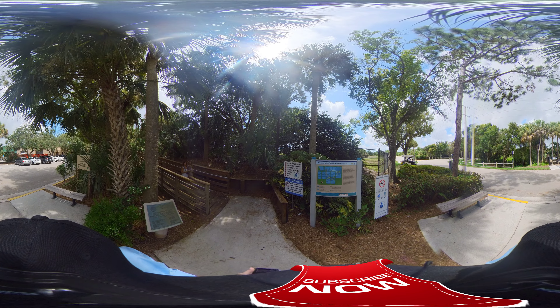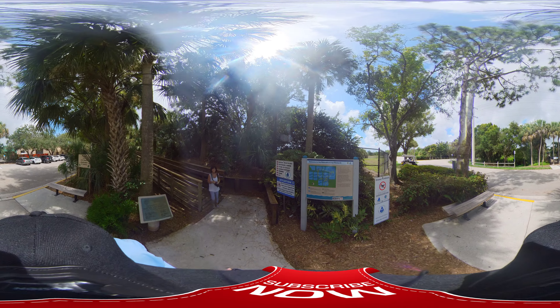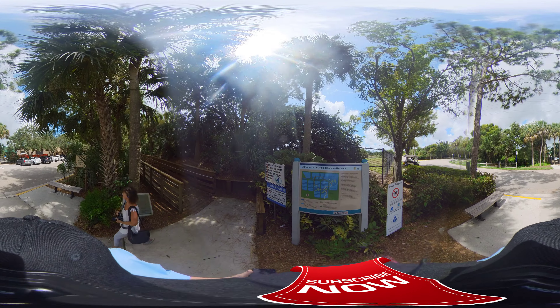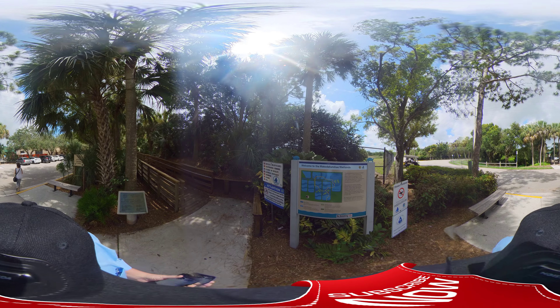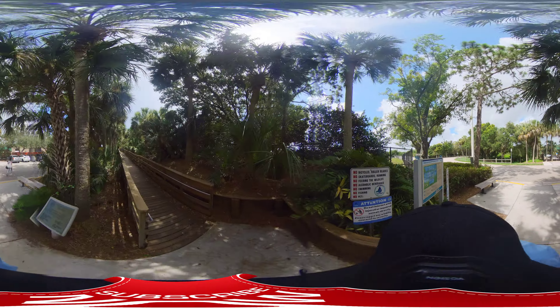Welcome back to Interesting Places. I don't even know if I can say this one — welcome to the Wakodahatchee Wetlands. This one's up on the boardwalk so we won't get stuck in the mud today. Let's see what we got.